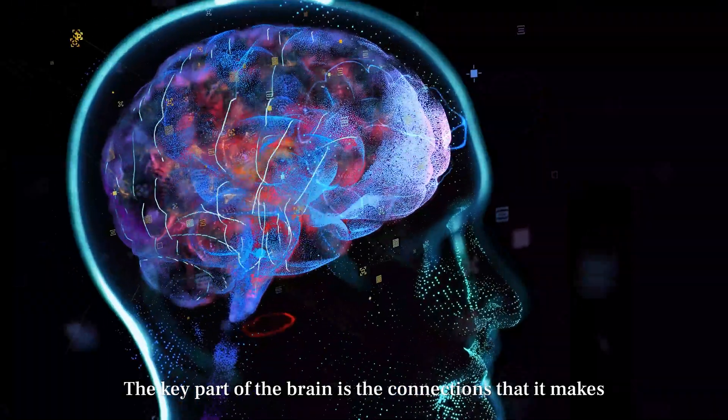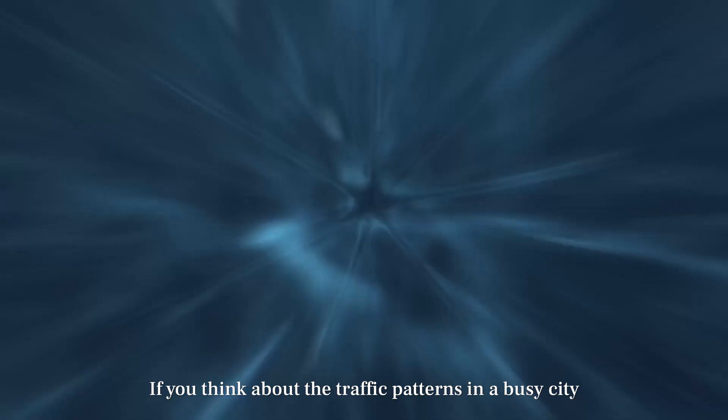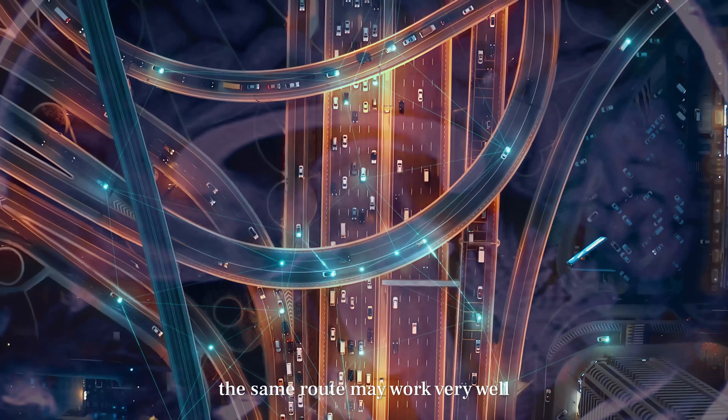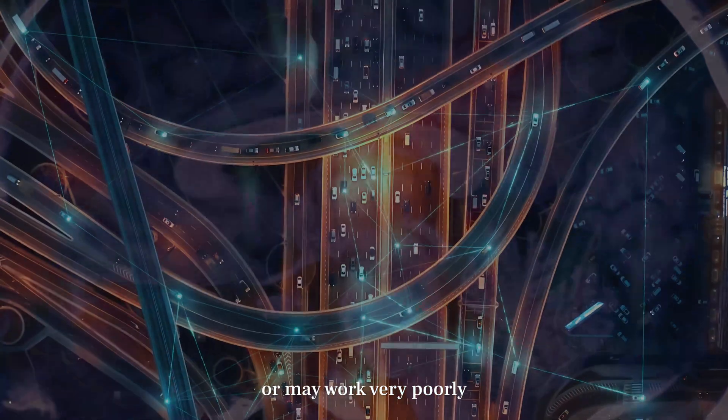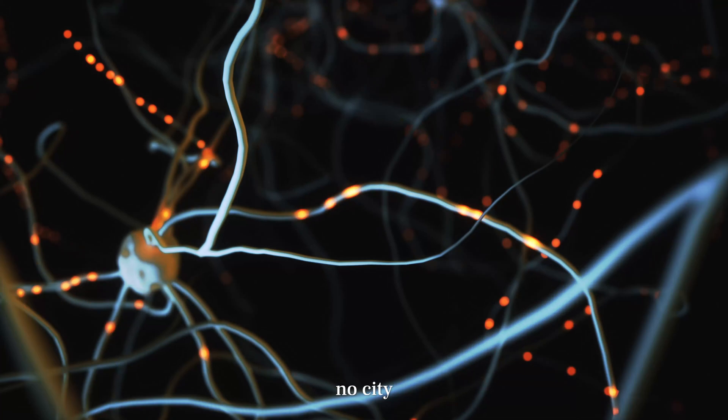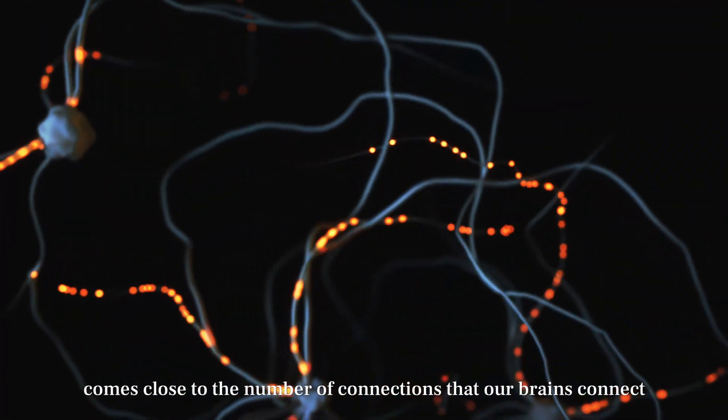A key part of the brain are the connections that it makes. If you thought about the traffic patterns in a busy city, it's very crowded. At any given time, the same route may work very well or very poorly. But in terms of the numbers of connections, no city comes close to the number of connections that our brains can lay.